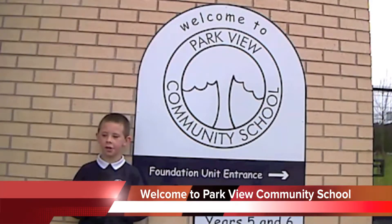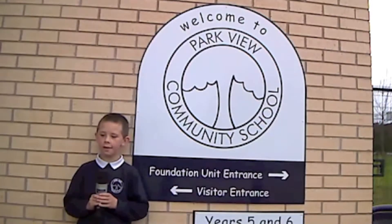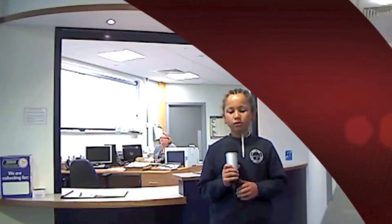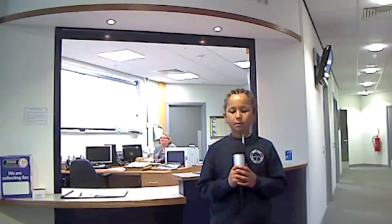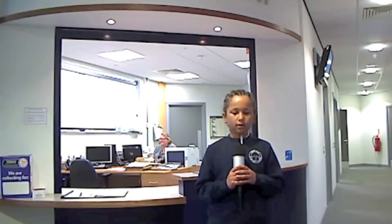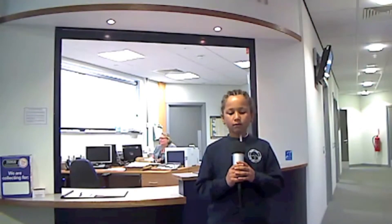Welcome to Parkview Community School. We think our school is amazing and we are really pleased with the building because we helped with the designing. When the new building was first being talked about, we held a design festival and the whole school took part in helping to design different parts of the building. The whole school, from Foundation to Year 6, worked together to come up with some fabulous ideas.